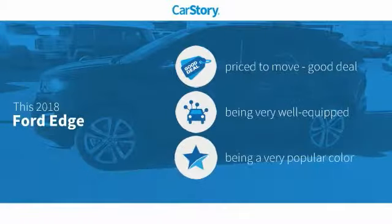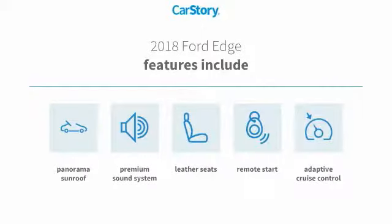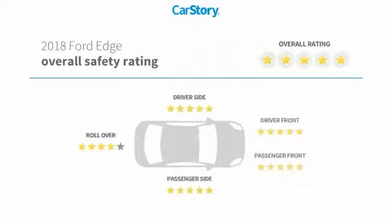Car Story research indicates this vehicle as being priced below the average market price, loaded with features. Features also include remote start, premium sound system, leather seats, adaptive cruise control, panorama sunroof, with these ratings.